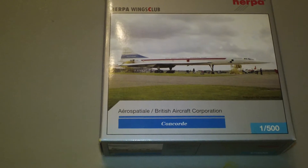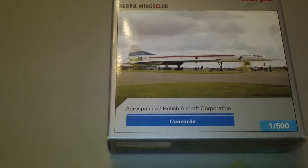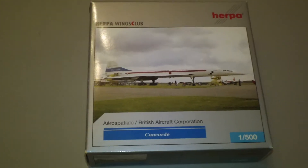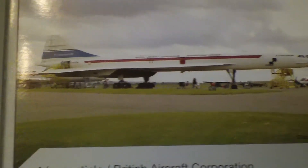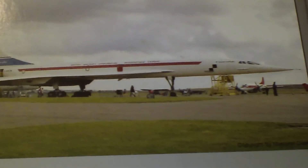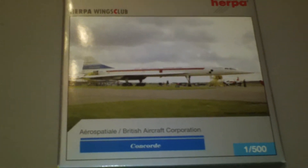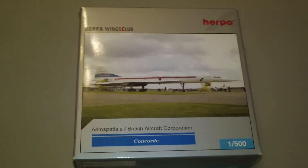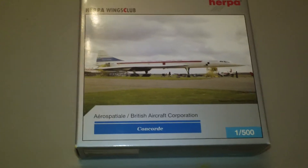Yeah, that is kind of odd. Plus, the picture of it right there on the front shows it on display in Great Britain. It doesn't make sense — if it were French, it would have an 'F' before it. But whatever.